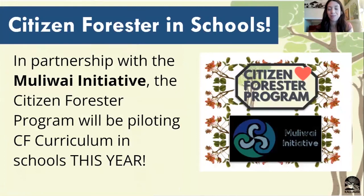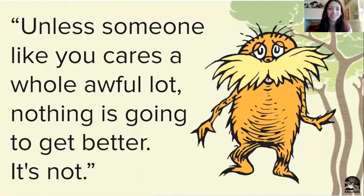The citizen forester program is also involved with schools. We have partnered with the MOLIWAI initiative to help create a citizen forester program curriculum that can be implemented into school curriculum. We also do work with some schools with mapping, inventorying, and teaching about the benefits of trees. To bring it all together, we'll come back to one of my favorite friends, the Lorax, who said: 'Unless someone like you cares a whole awful lot, nothing is going to get better. It's not.'